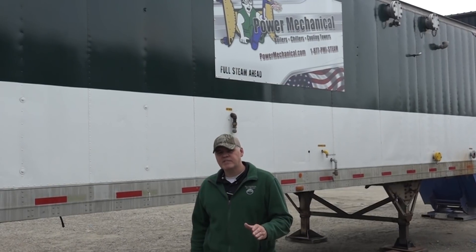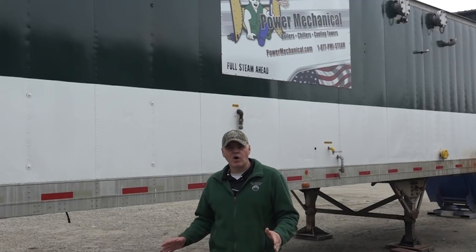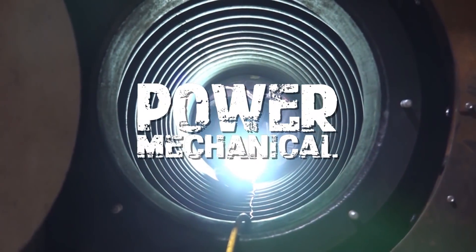Hey guys and welcome back to Steamworks. We've been talking about a lot of the different equipment that we find in our boiler rooms, and today we're going to look at the heart of those systems and how it gets the water that it relies on to make that steam. The main purpose of your feed pumps is to move water from the deaerator or feed tank into the boiler.